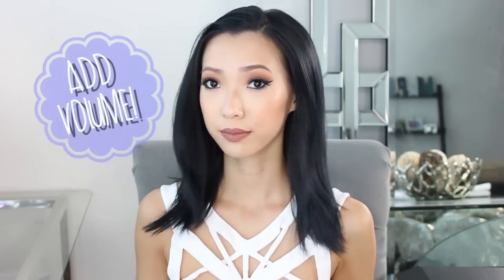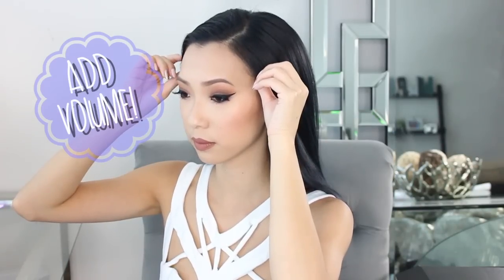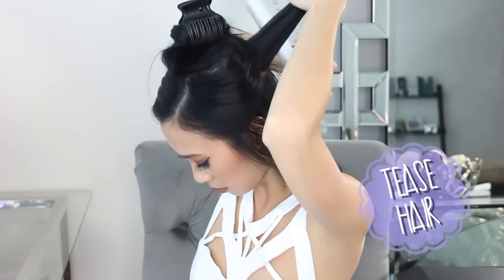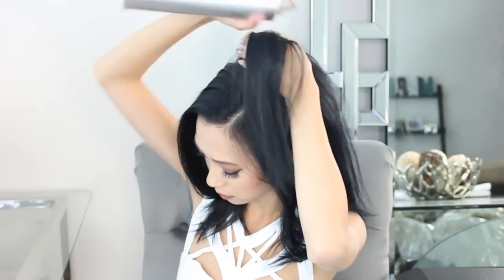First I'm going to start off with teasing my hair at the crown of my head in small sections. This is optional — if you don't like teasing your hair you can skip it — but it helps the extensions clip in more securely for me. I'm just going to take small sections at a time, put a little bit of hairspray at the roots, and then back comb with a teasing brush. Teasing will also help conceal the extensions you're going to clip in.